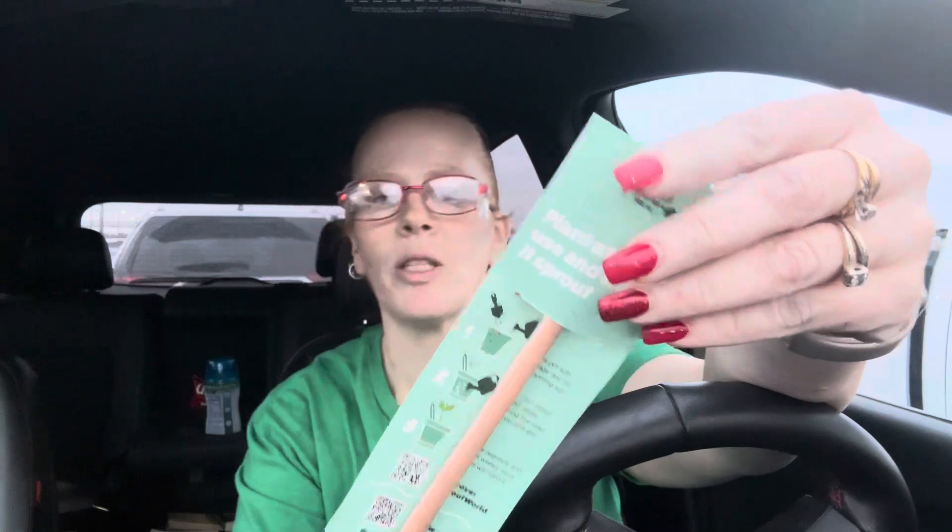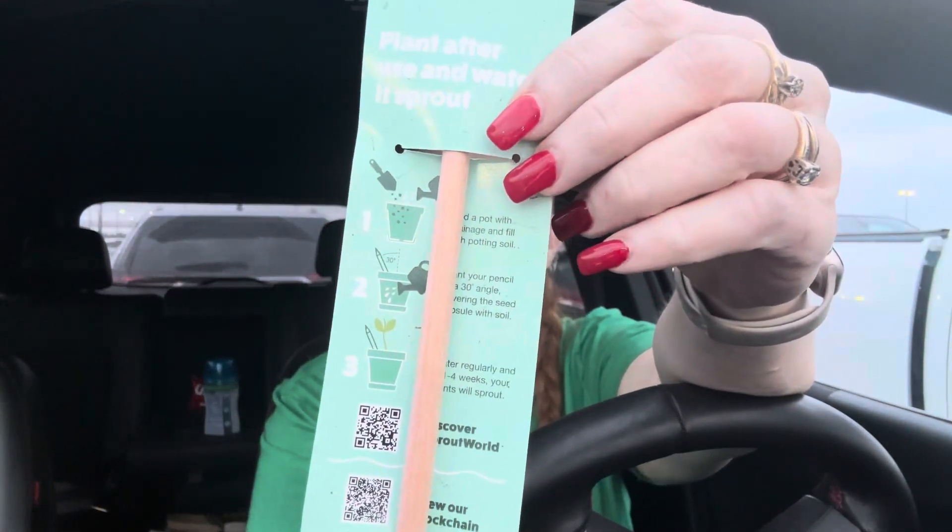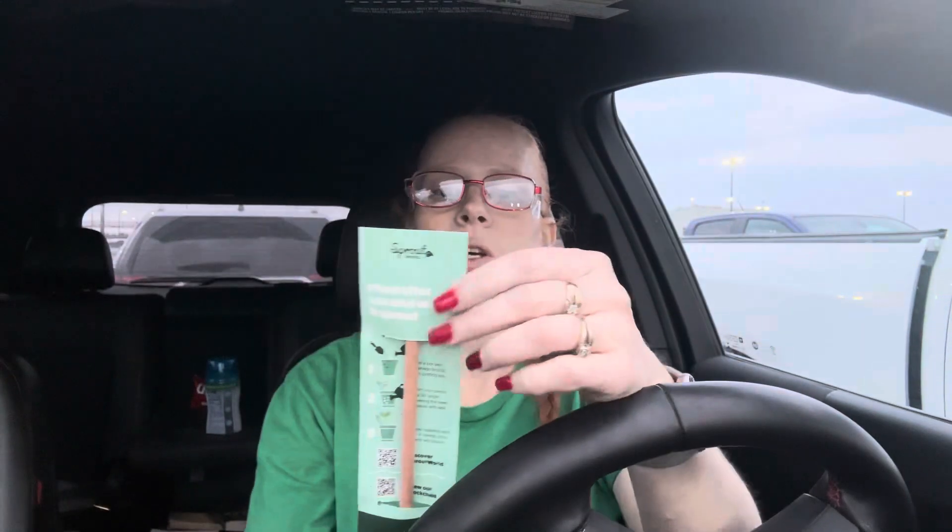So this one says 'eternity flower' and I have no idea what an eternity flower is, and then the other one is 'wildflower.' It just shows you can plant the pencil and then flowers will grow.